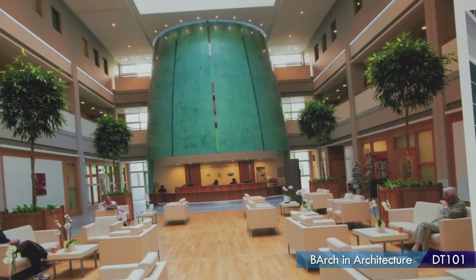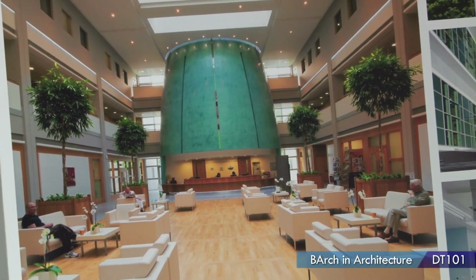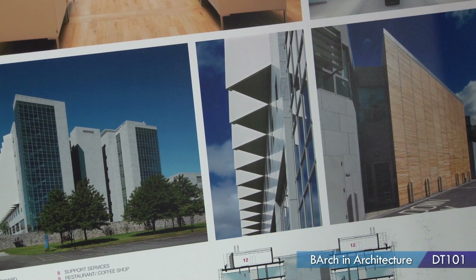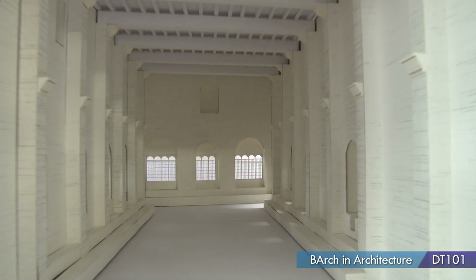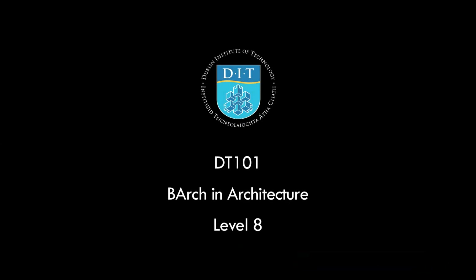Architecture is challenging, but it's really good in that you come out not only knowing how to design good architecture, but it also teaches you problem solving and thinking outside the box. It takes up a lot of your time, but it's time that you enjoy spending. It's very rewarding.